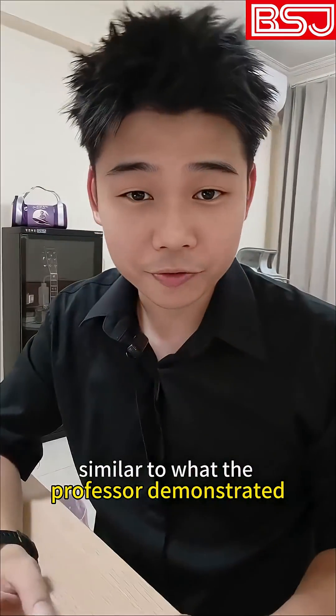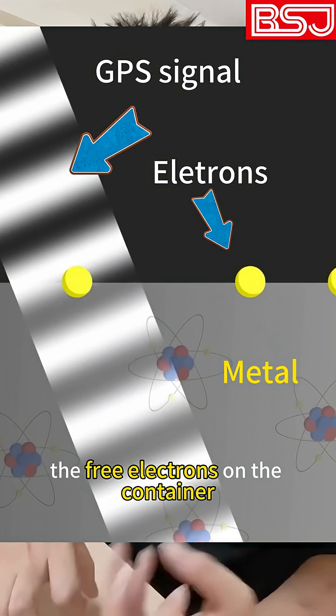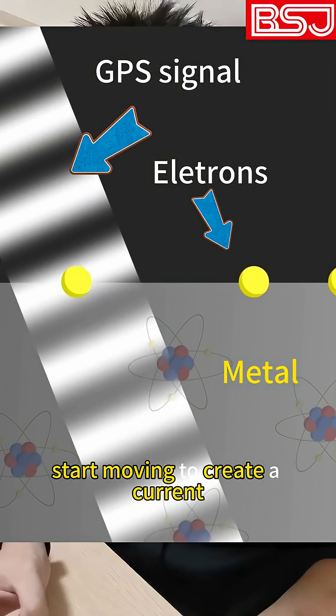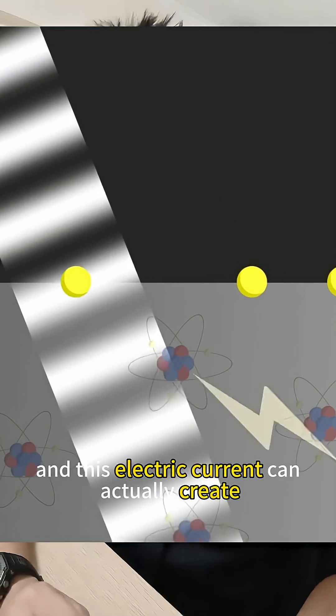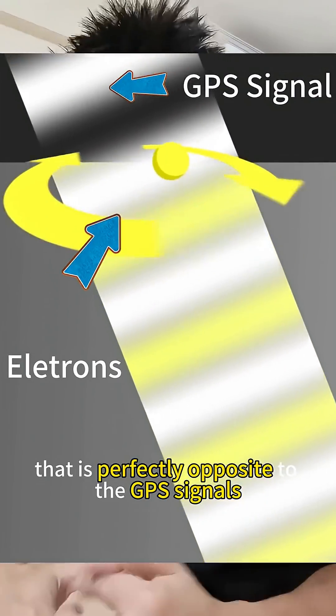Similar to what the professor demonstrated, when the GPS signals hit the surface of the container, the free electrons on the container start moving to create a current. And this electric current can actually create an electromagnetic wave that is perfectly opposite to the GPS signals.